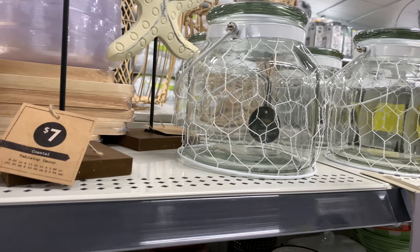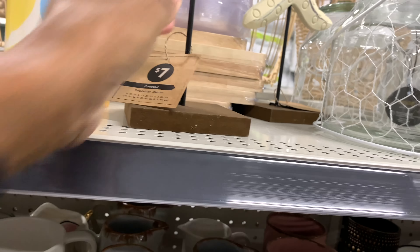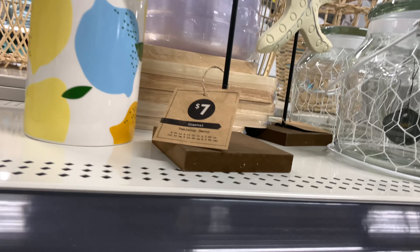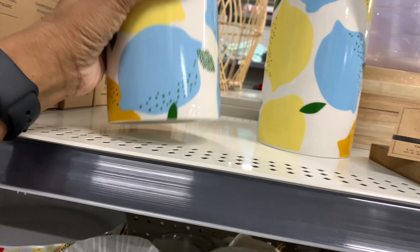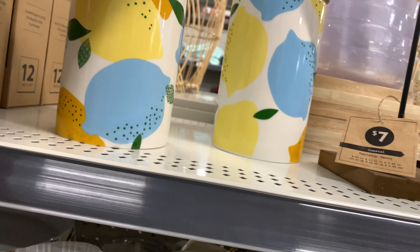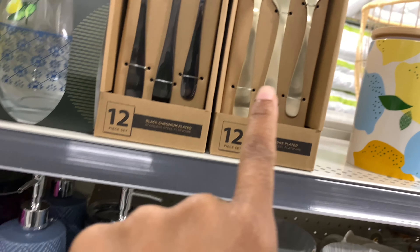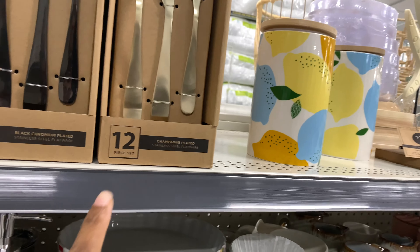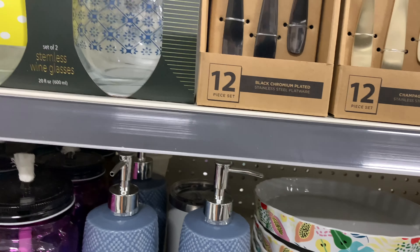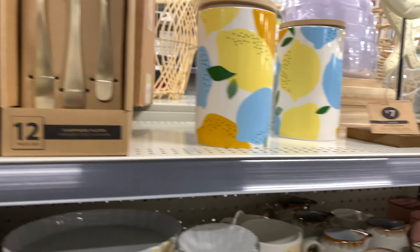This is cute tabletop decor, $7. These are cute canisters right here, $6. These are super cute — they've got the champagne-plated silverware and the black chromium-plated silverware right here. It's cute.